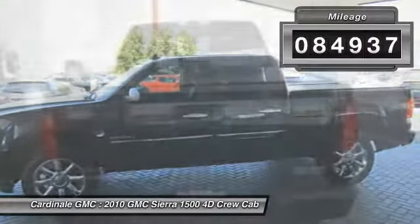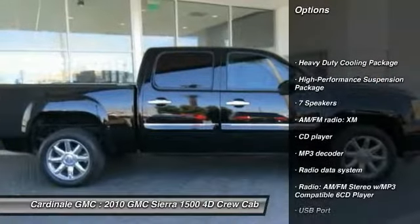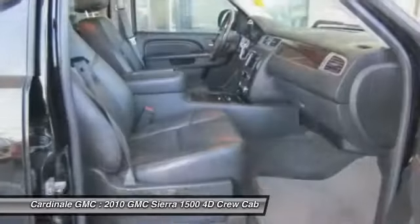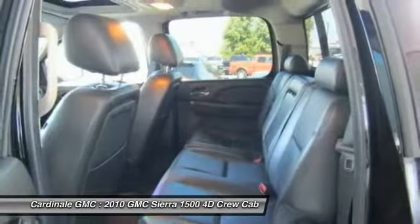Here are some of this vehicle's great options: traction control, power passenger seat, leather-wrapped steering wheel, dual airbags, air conditioning, alloy wheels, power steering, one owner, four-wheel disc brakes, and universal garage door opener.